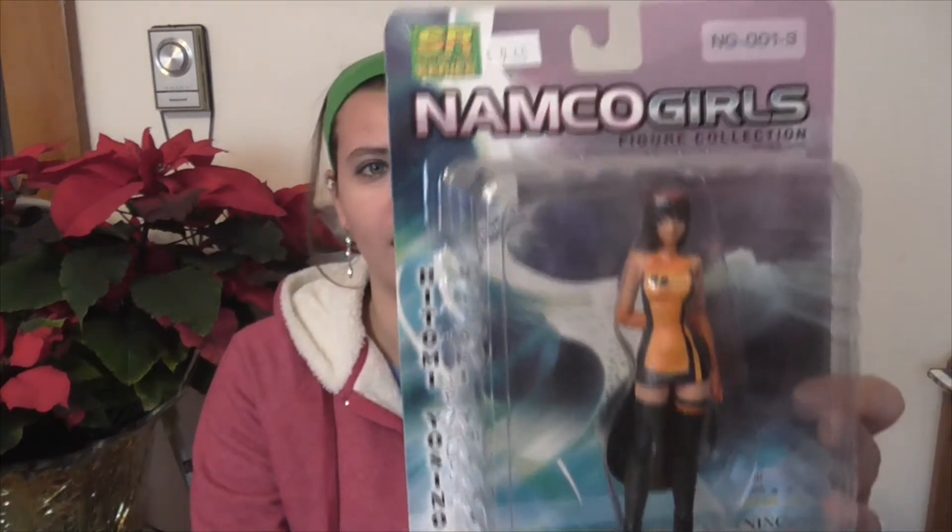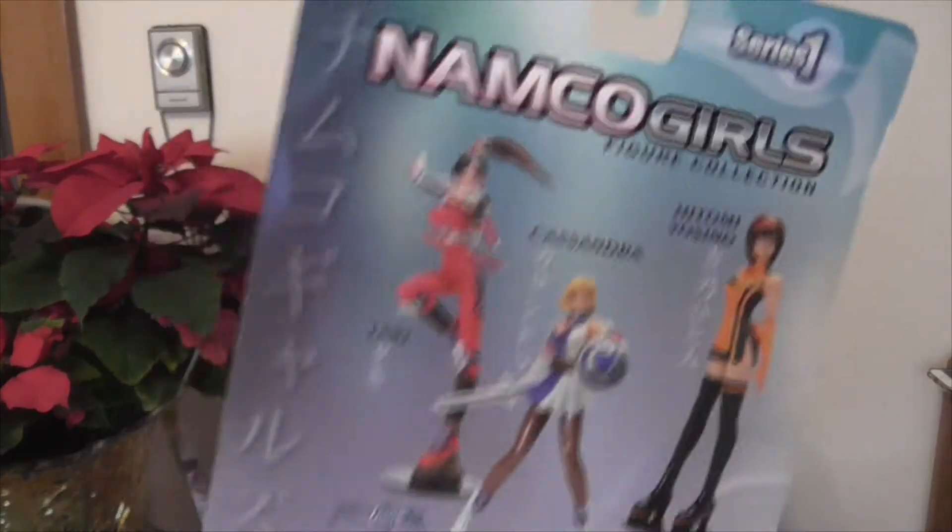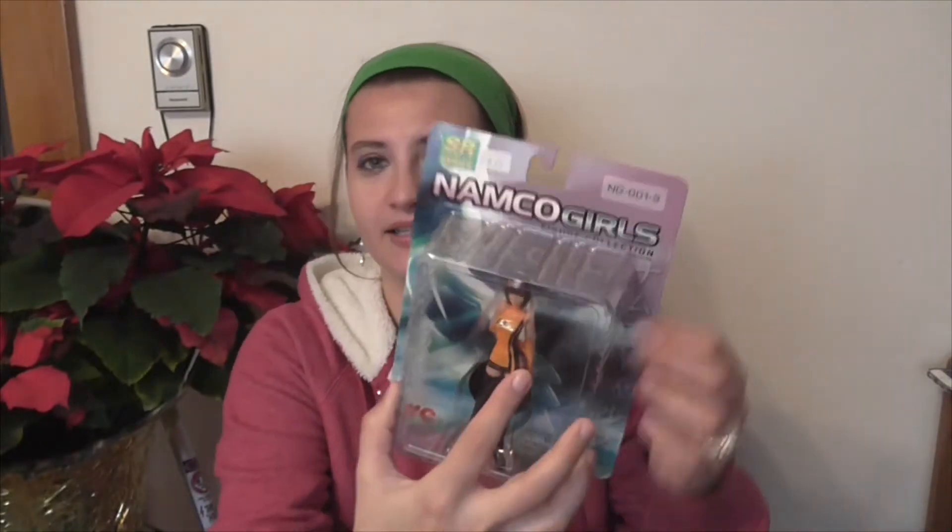So I decided to go take a look and see what he had. I have Namco Girls — I don't know what this one's from specifically, but they had some from SoulCalibur and this was the only one they had there. Like I said, all of these are going to be $3.